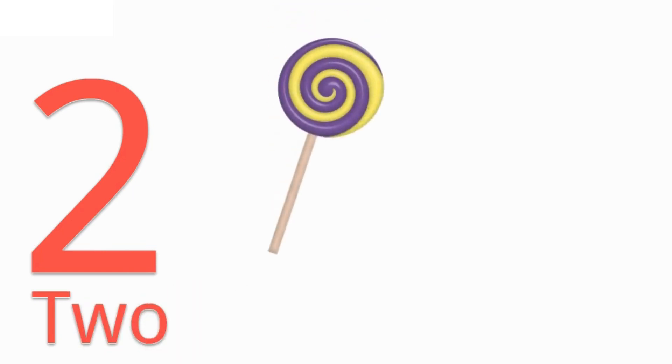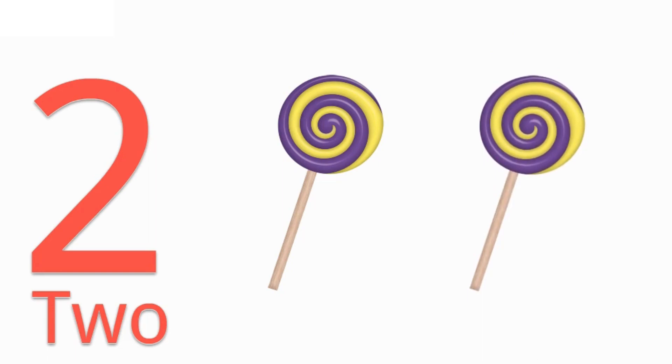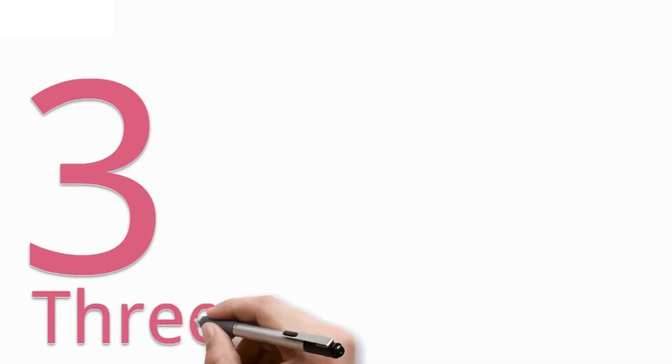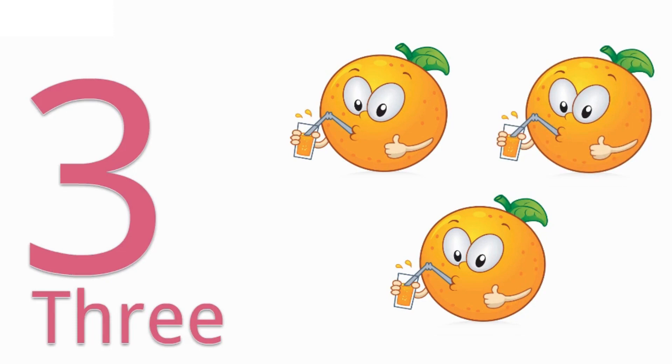2 — T W O — 2. 1, 2 — 2 lollipops. 3 — T H R E E — 3. 1, 2, 3 — 3 oranges.